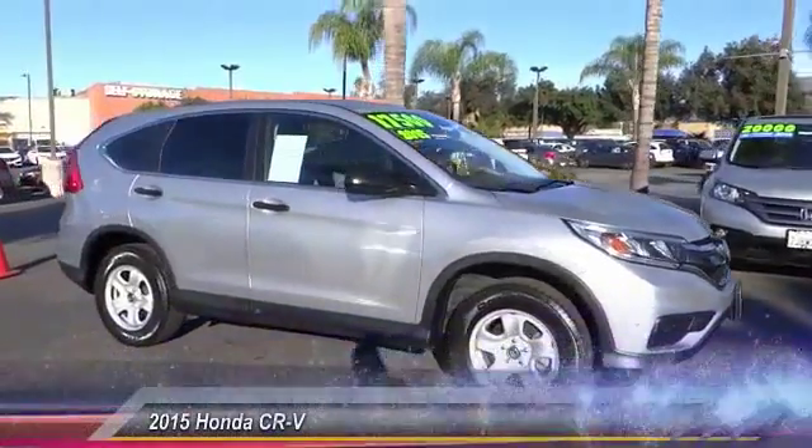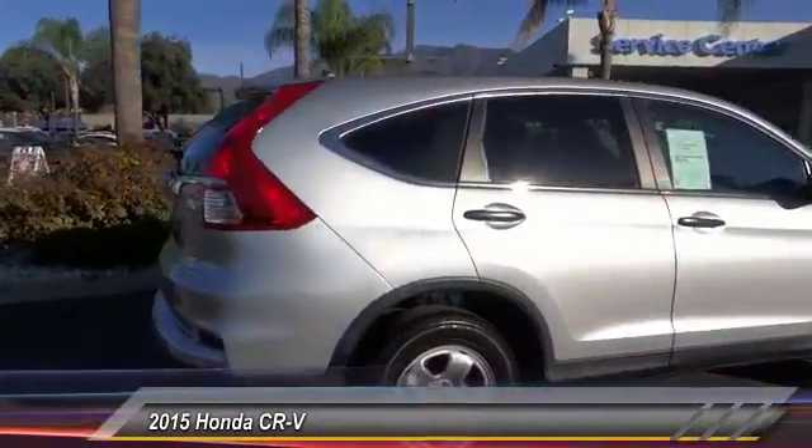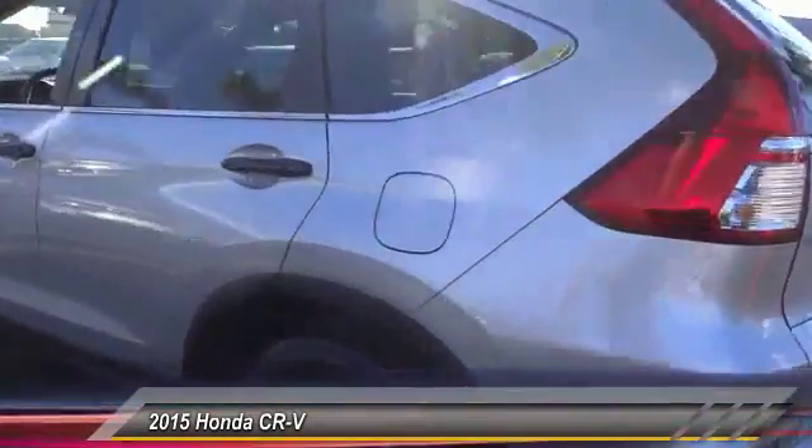The 2015 CR-V — a top recommended vehicle because of its car-like driving manners, good value, cool technology, and comfy interior. This vehicle has less than 45,000 miles.